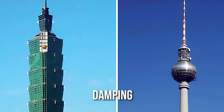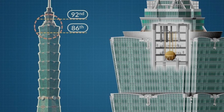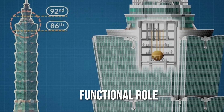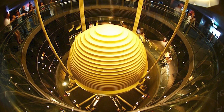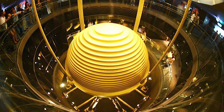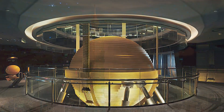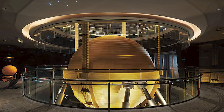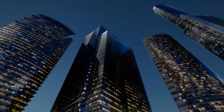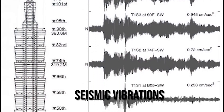Damping is like the skyscraper's shock absorber. The gigantic ball in Taipei 101 is not for aesthetics — it has a functional role. It's actually a tuned mass damper that absorbs the energy from wind-induced vibrations, preventing skyscrapers from getting out of control. It's like putting a cushion between the building and the wind's punches. Now it's time to talk about another challenge that skyscrapers face: seismic vibrations — those wiggles and jiggles the earth likes to throw our way during an earthquake.